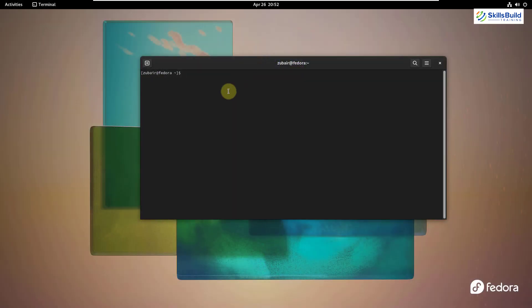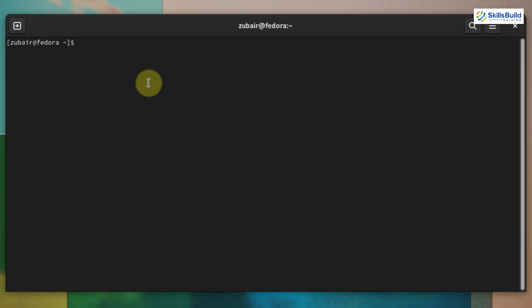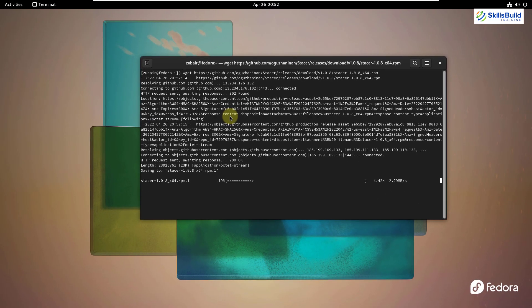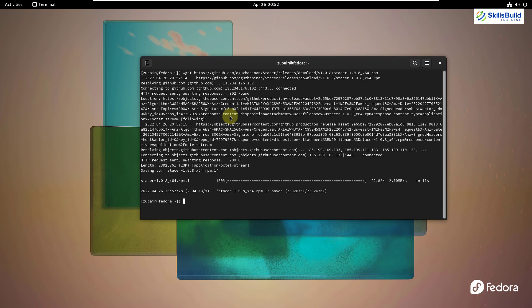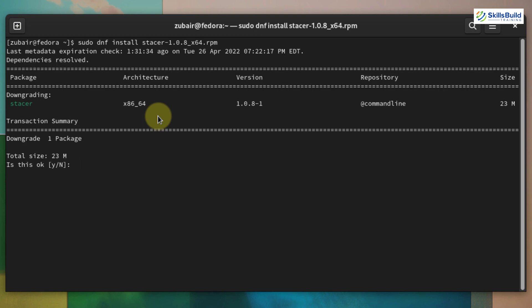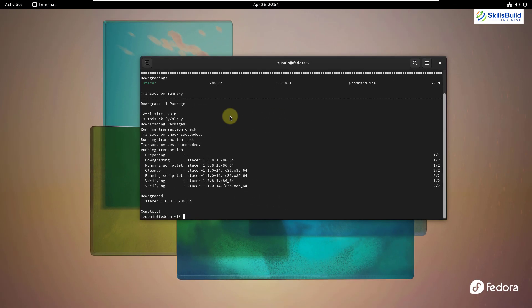First, I'll download it — I'll paste the command and put it in the description so you can follow along. I have already done this, so it won't take long in my case, but in your case it will take a little time to download and install. The install command is: sudo dnf install stacer-1.0.8_x64.rpm — hit enter, press Y, and we are done with the download and installation of Stacer.